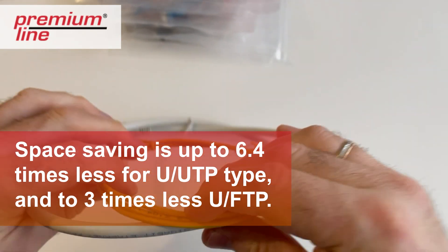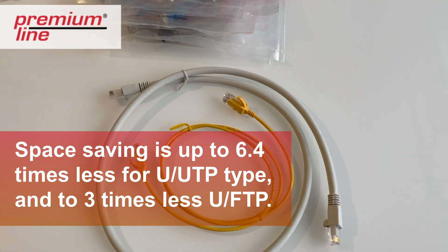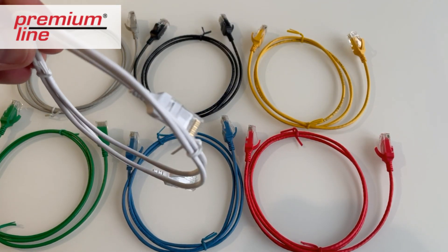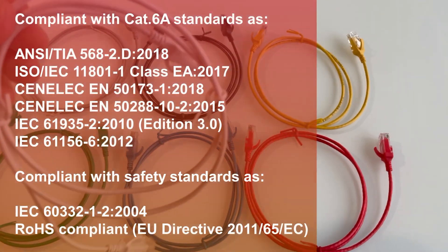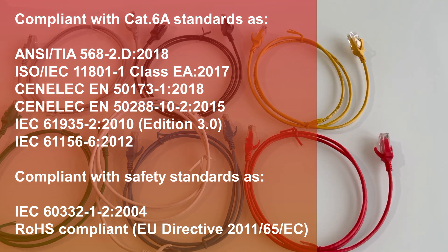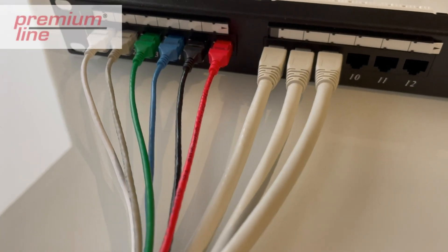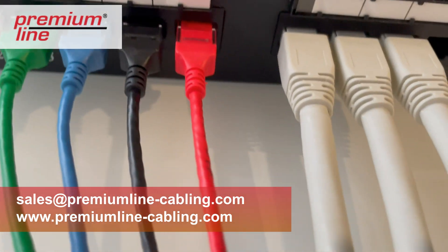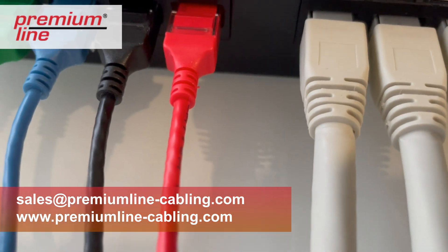Space saving compared to standard patch cords is up to 6.4 times less for UTP and up to 3 times less for UFTP. The premium line slim type Category 6A patch cord is available for order — contact our sales team.